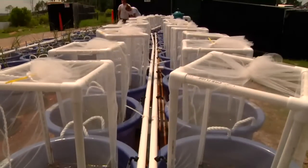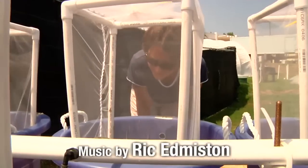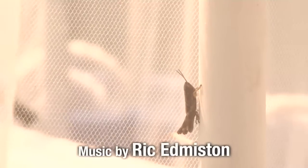The experiment that we're running right now at the FSU Coastal and Marine Lab is in these white mesh cages, where some of them get grasshoppers only, some get snails only, some get the two in combination, and then some with no consumers at all.